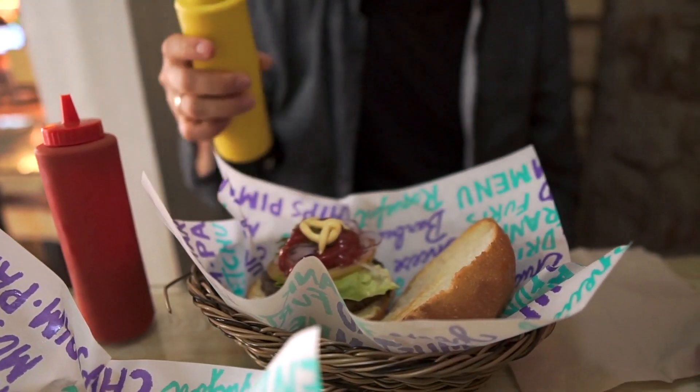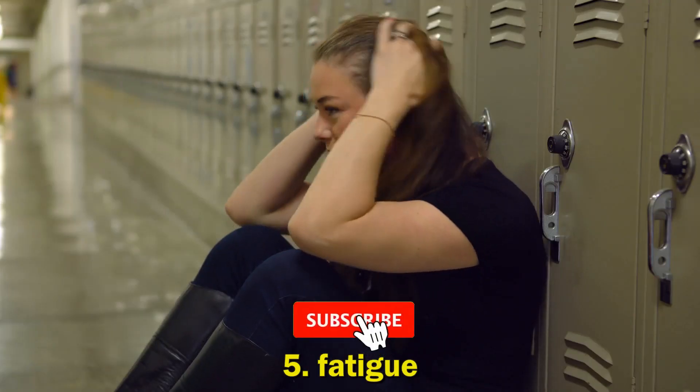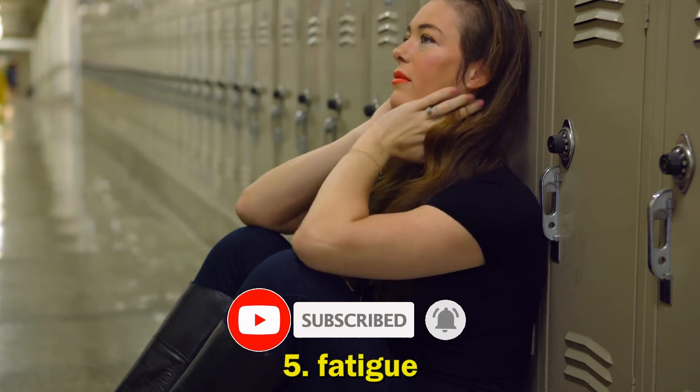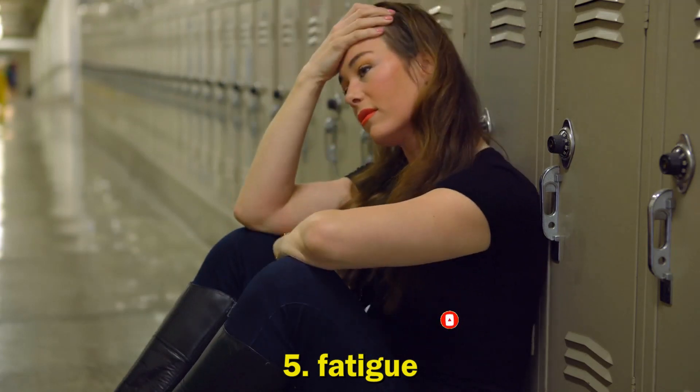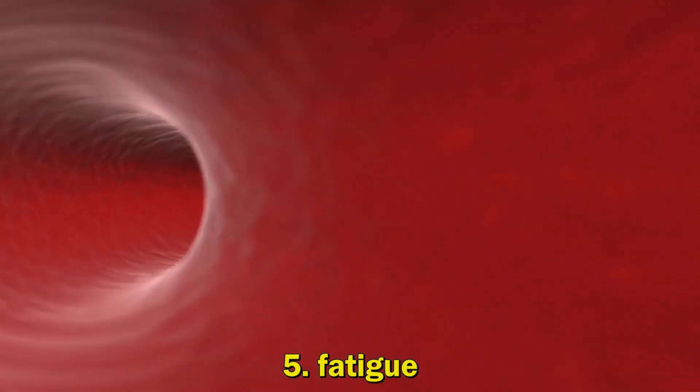5. Fatigue: Fatigue in Crohn's or Colitis is very common. Over three quarters of people experience fatigue during an IBD flare-up. There doesn't seem to be a major difference in the levels of fatigue between people with colitis and people with Crohn's.